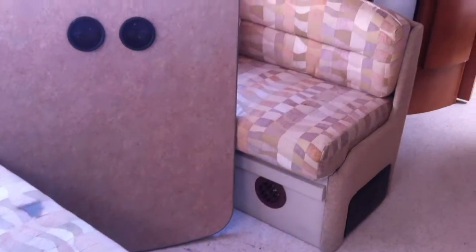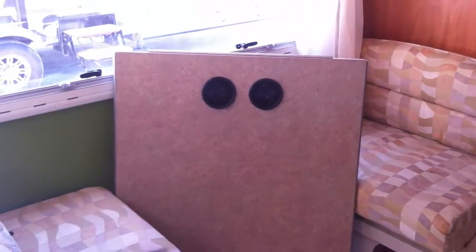Here's the side dinette, which also folds down to a bed. I'm currently getting a new bracket installed, that's why the table is not set up.